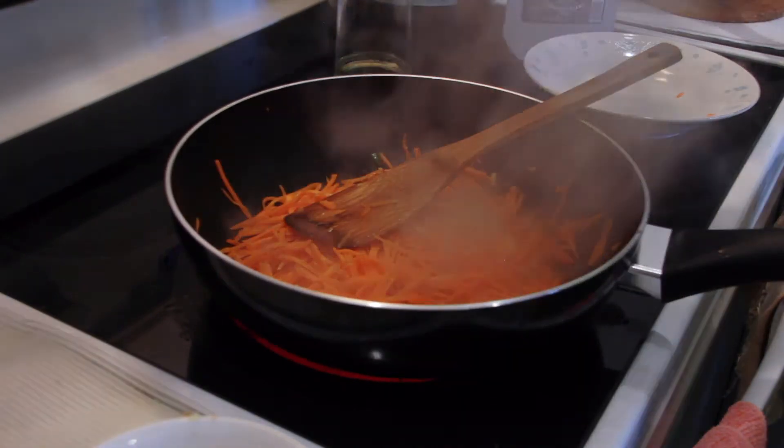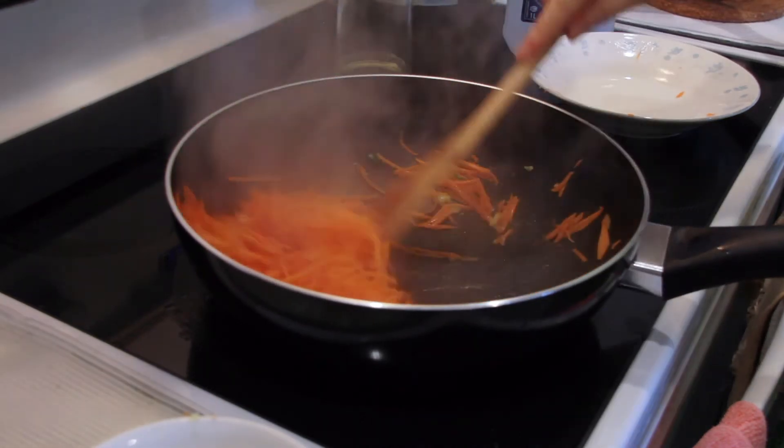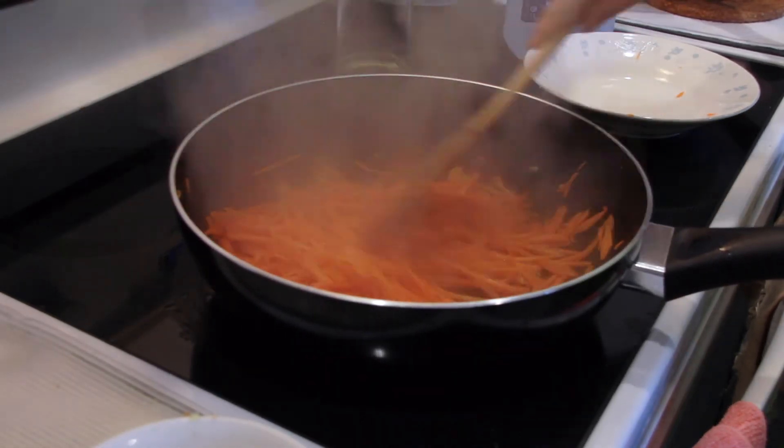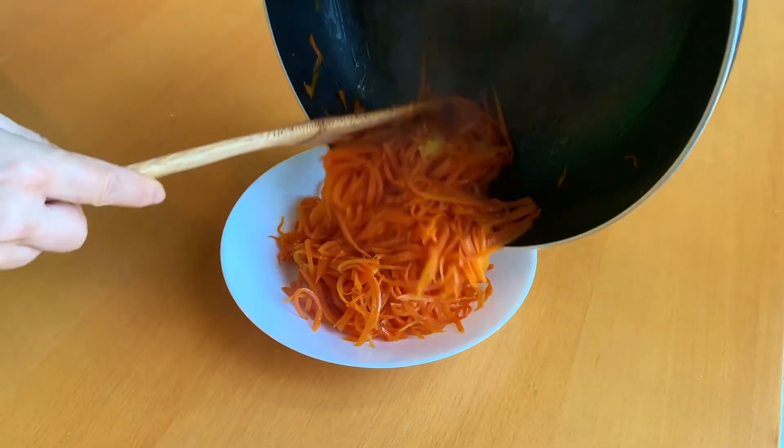Add one tablespoon of vinegar, salt, and sugar to taste, then sauté for another five minutes or until the carrots are soft or at the texture that you like. Transfer onto a plate or bowl and serve.